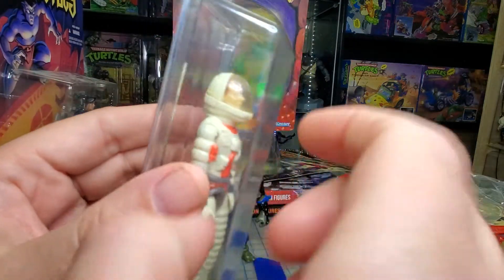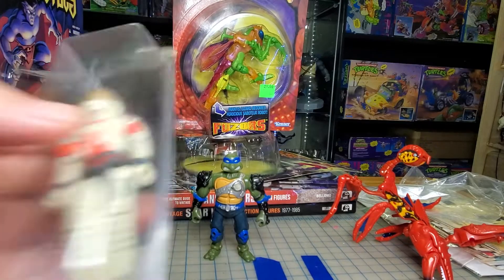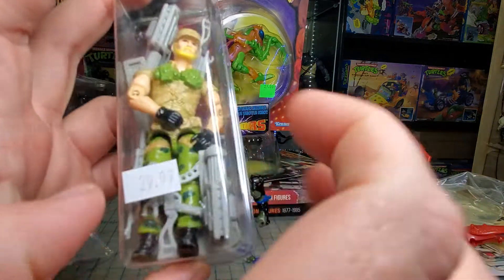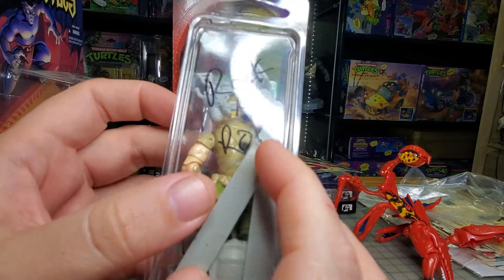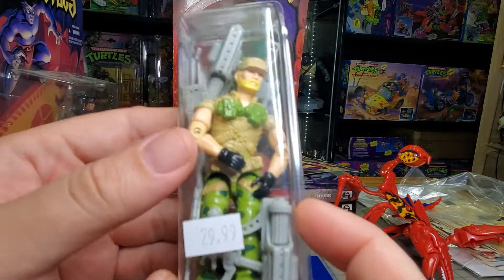I did finally get the top piece of the helmet for my Ace, so I just wanted to show that off while I had it. Then picked up a complete Rock and Roll — got some dirt I need to clean off, but other than that he's in pretty good shape.